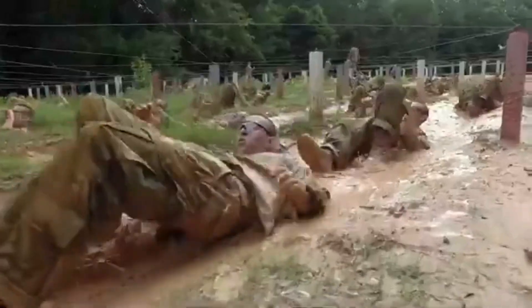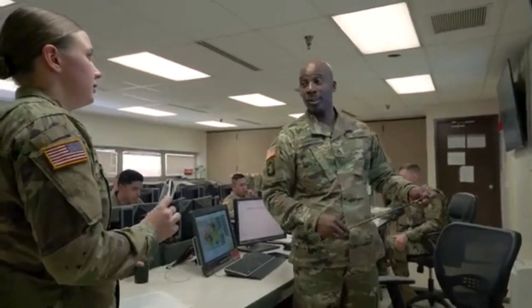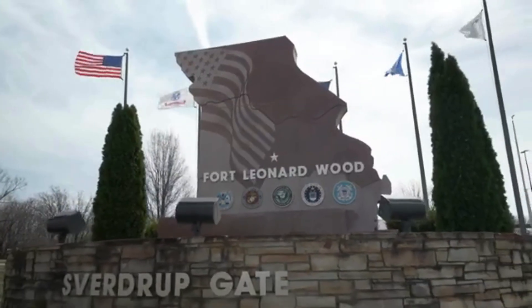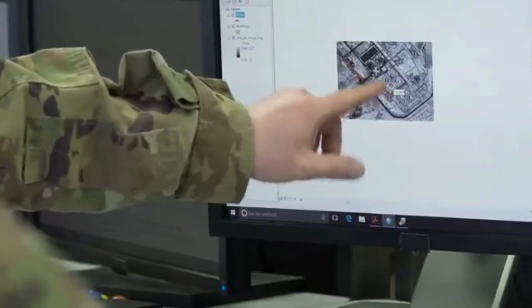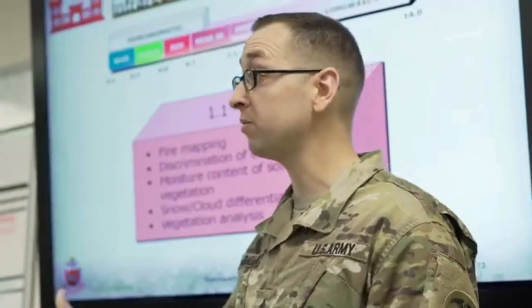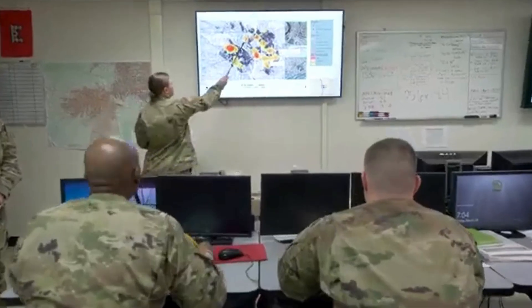After successful completion of basic combat training, you will attend 18 weeks of advanced individual training at the U.S. Army Engineer School at Fort Leonard Wood, Missouri, where you'll learn the basics of geographic information systems, geographic analysis and imagery interpretation and exploitation, and to prepare and present tactical decision aids.